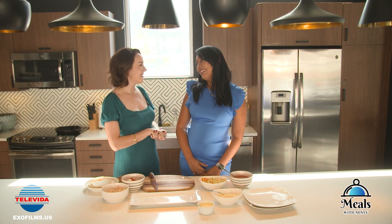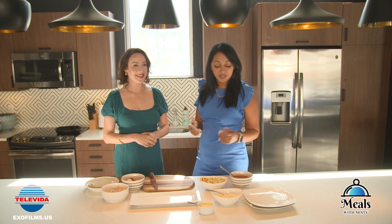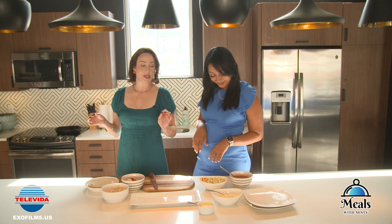Hello Eileen, how are you? Hello everybody, thank you so much for tuning in and everybody at home watching us. I'm excited to have you here today. Tell me, what are we going to be doing?